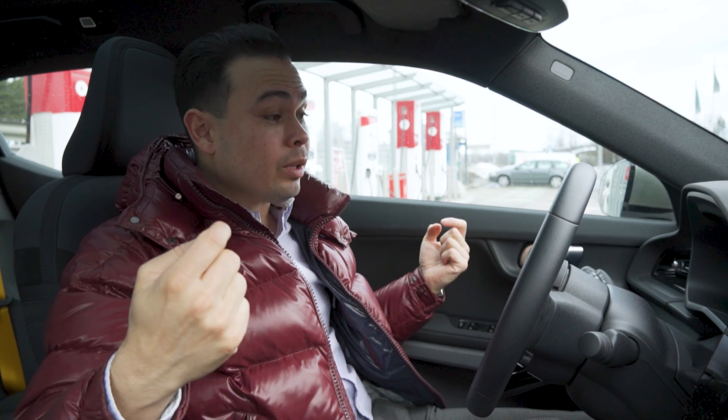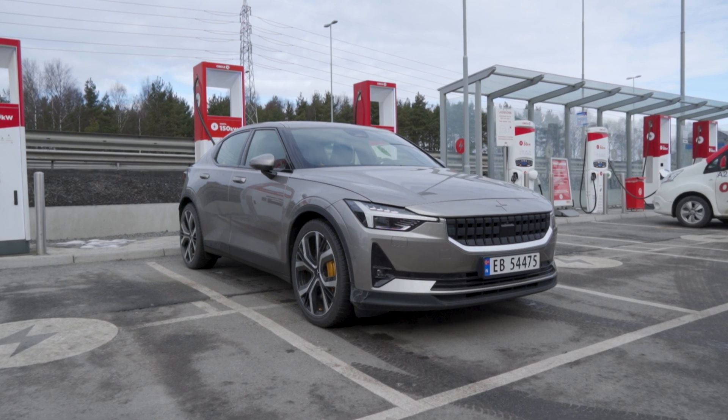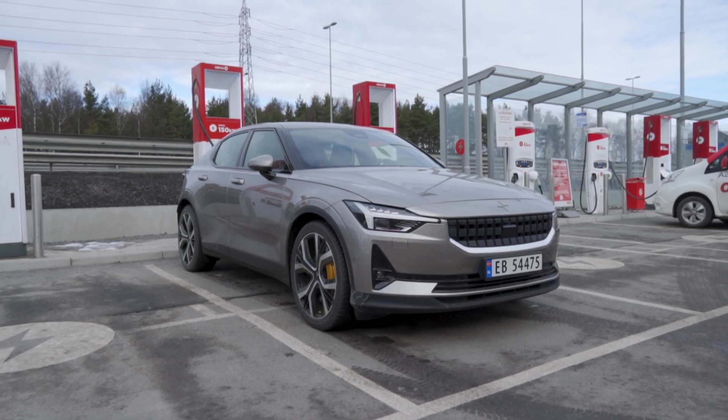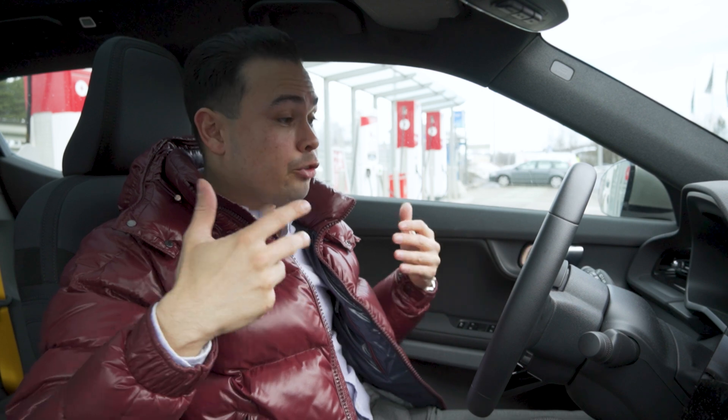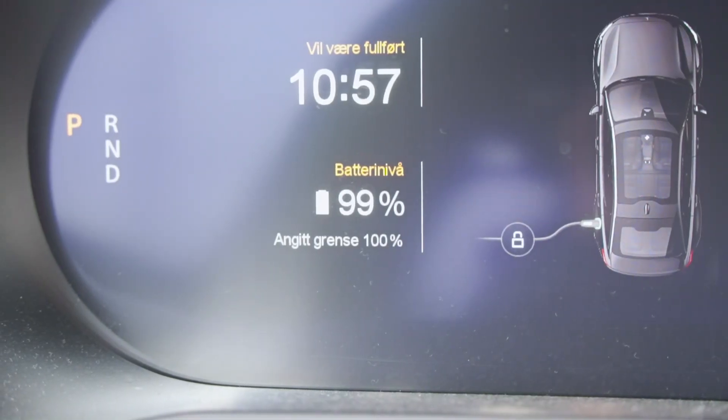And when we get back, if we get back with any charge left, we will calculate our theoretical range under today's conditions, but we'll also connect to a charger to see what kind of speed we get — just normal driving after a few hours on a motorway. Will we get high speeds or low speeds? We'll just have to check at the end of the video. So we're just going to top up to 100% state of charge here, and then we will be on our way.